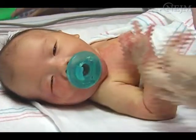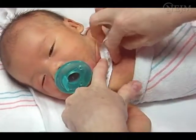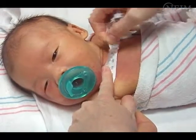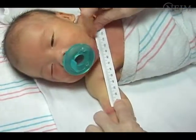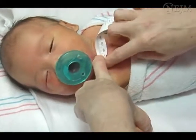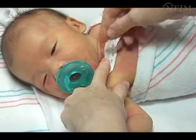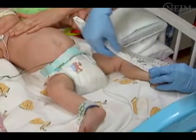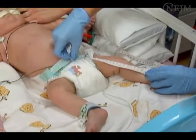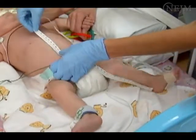Determine the location for insertion of the catheter and measure the anticipated catheter length, noting the centimeter distance to guide catheter placement depth. For arm or scalp insertions, measure from the insertion site along the course of the vein to the right sternal border and to the level of the nipple line or third intercostal space. For insertions into the leg, measure from the insertion site along the course of the vein to the level of the diaphragm.